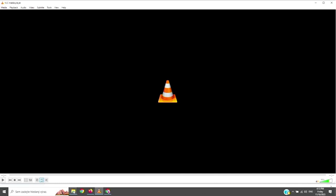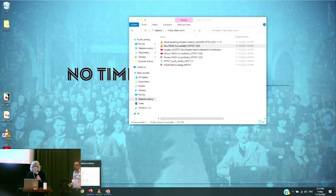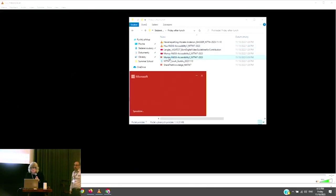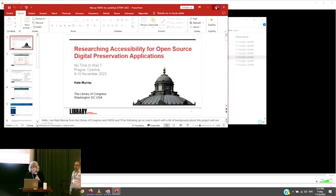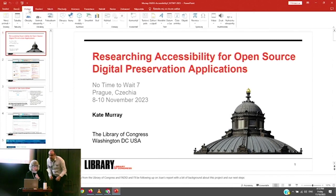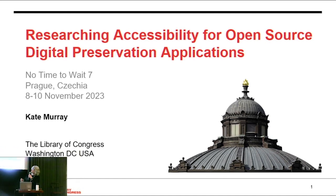So now you will watch me struggle while I try to bring up my PowerPoint. I'll start talking while that's coming up. I'm Kate Murray from the Library of Congress and FADGI, and I'm just going to be following up on Joan's report with a little bit of background about the project and some of our next steps.